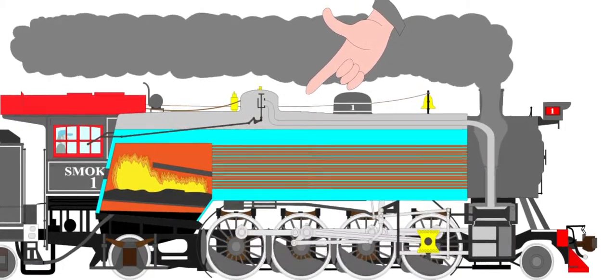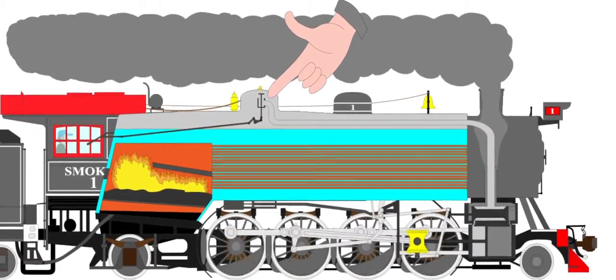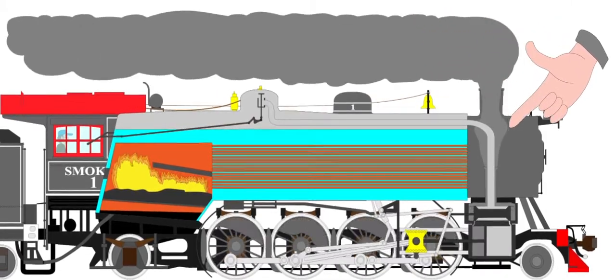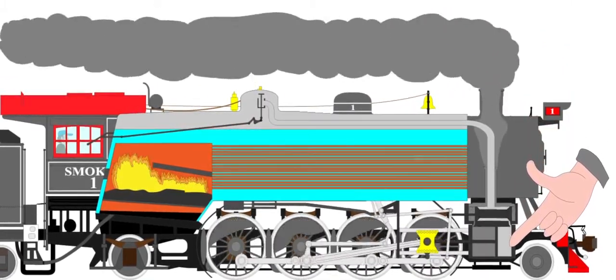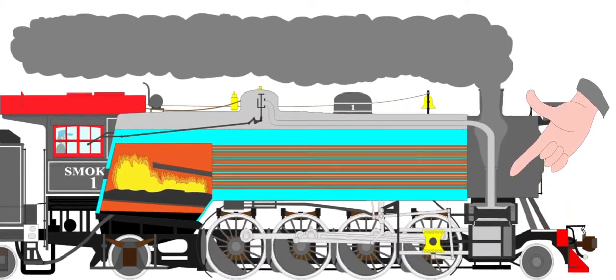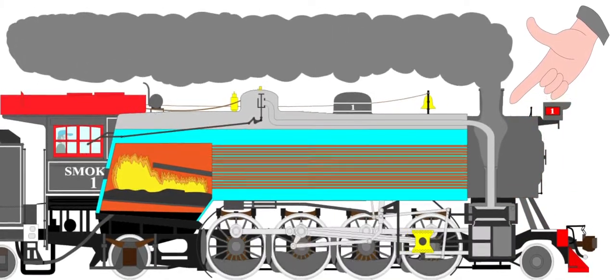When you open the throttle of the engine, it opens a valve, and the steam travels through the steam pipe and into the cylinders. The steam then pushes the pistons, which in turn turns the wheels. The spent steam then goes out the blast pipe and shoots out of the smokestack along with the smoke.